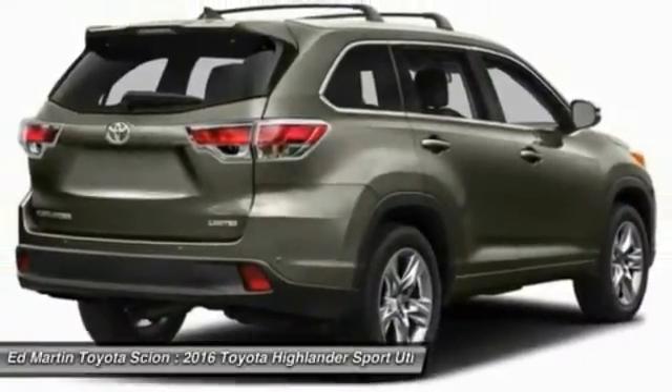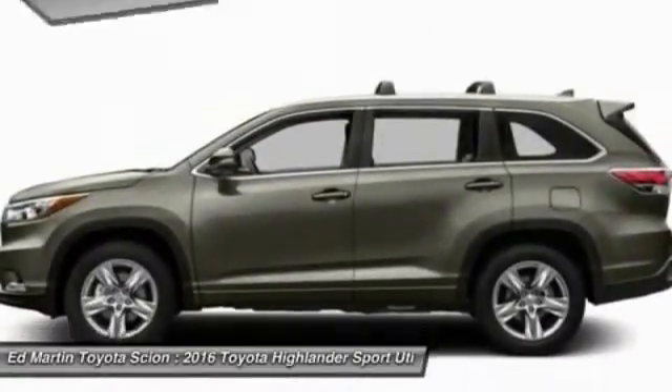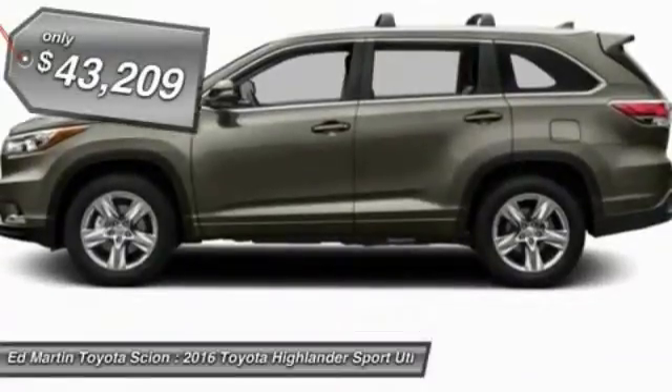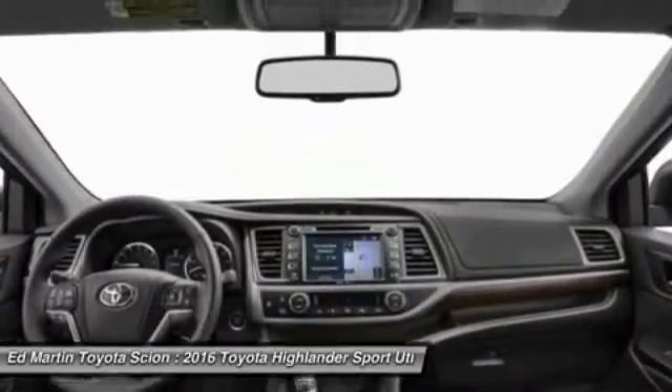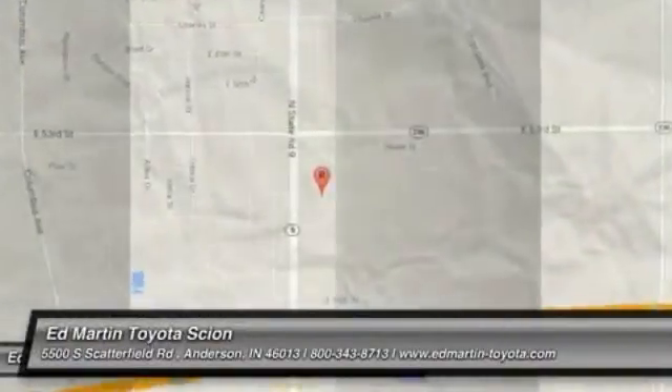A 2010 top safety pick, the Highlander is where substance meets style and is priced below $45,000. Wouldn't you look great in this vehicle? Stop in today and see for yourself.